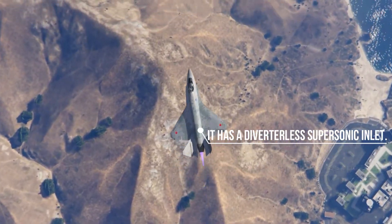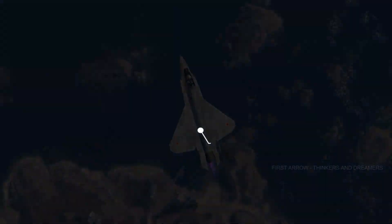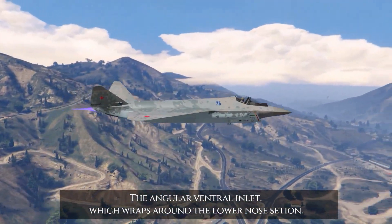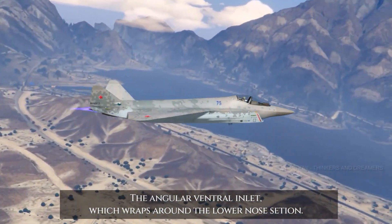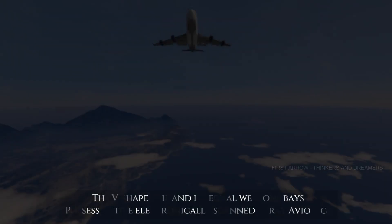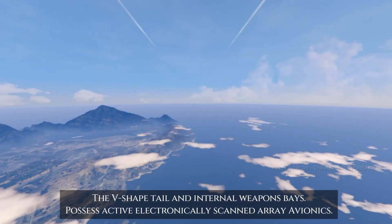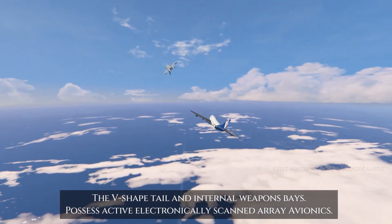It has a diverterless supersonic inlet — the angular ventral inlet — which wraps around the lower nose C-shin. The V-shaped tail and internal weapons bays possess active electronically scanned array avionics.